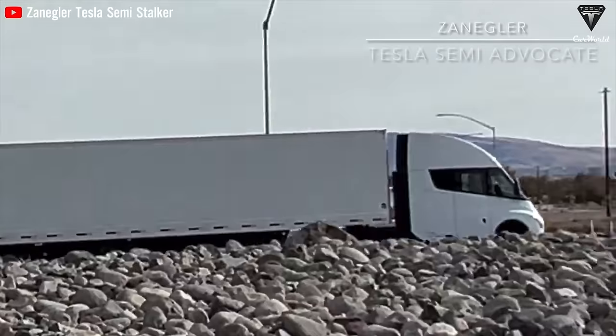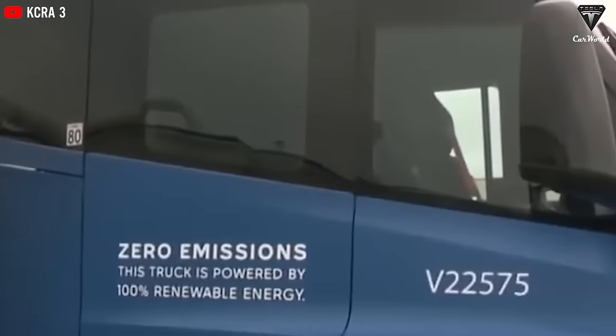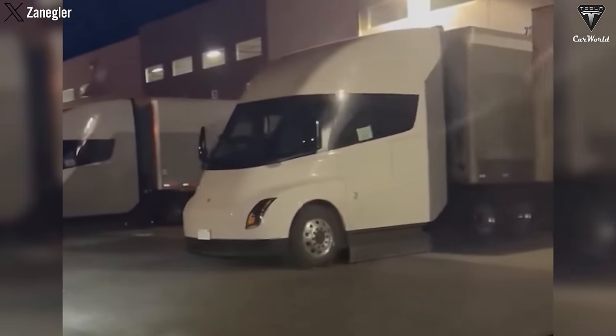Additionally, Tesla trucks help reduce insurance costs due to regenerative braking technology, reducing the risk of breakdowns or damage. While developing electric vehicle charging infrastructure may take some time, with fast charging capabilities rivaling diesel refueling, the future of electric trucks certainly looks promising.